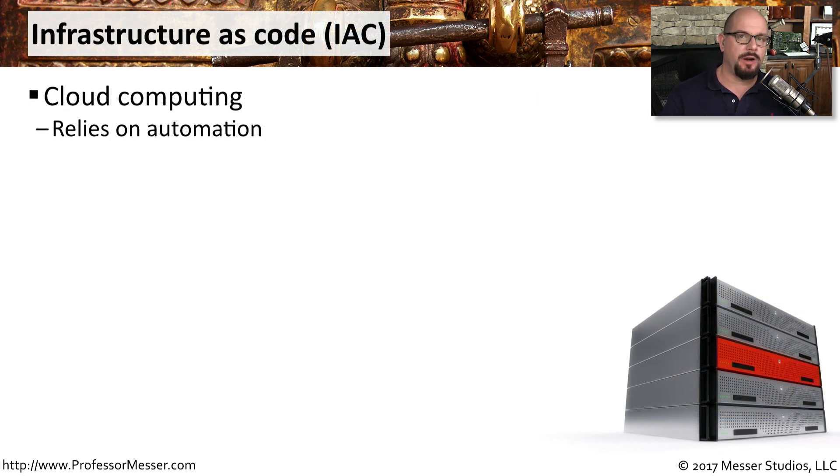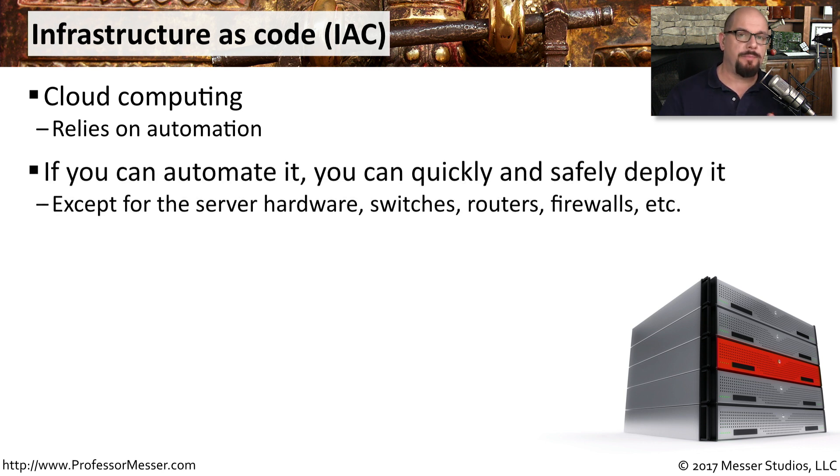In a pure cloud computing environment, you don't have any hardware to deal with — everything is software-based and in the cloud. It's very common in this type of environment to rely heavily on automation to deploy new applications. For example, if you need to roll out a new application that requires a web server and a database server, you can do so easily by automating the process of building those servers and loading the software onto them. By automating this rollout, you can deploy the application to where it's needed most.